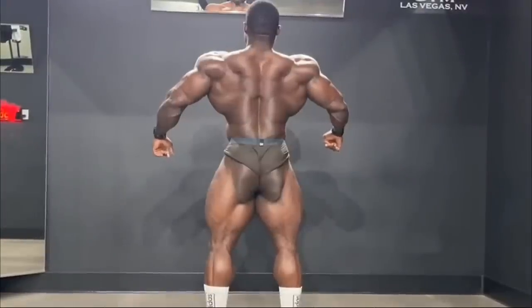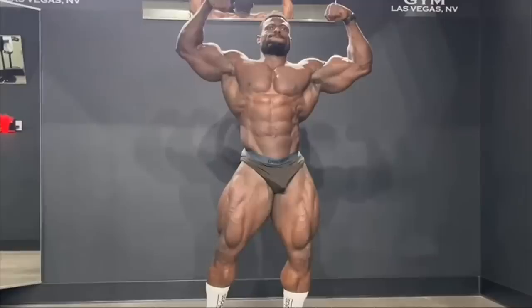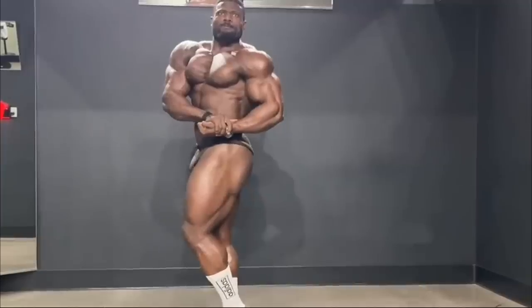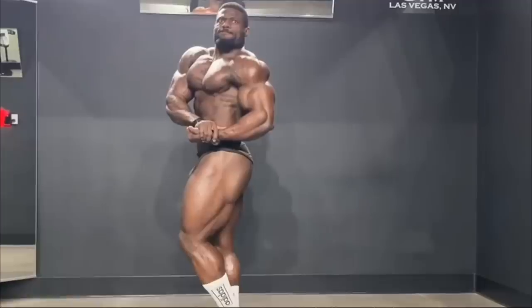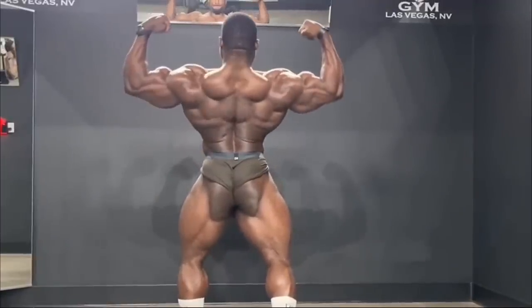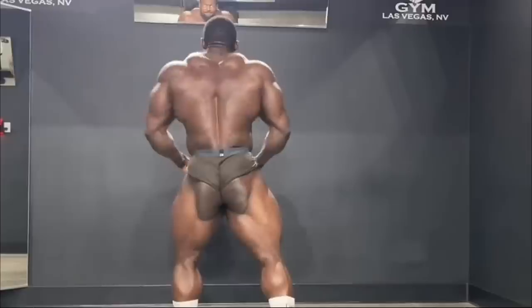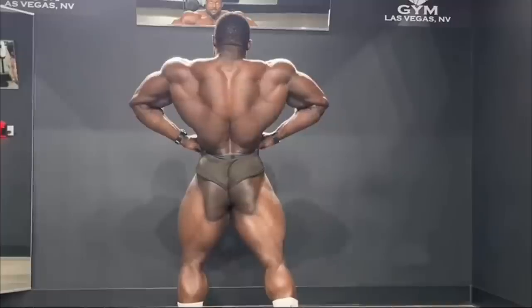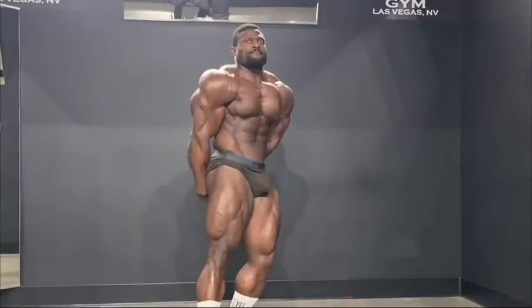Alright, what's going on guys, Nick here with Nick Strength and Power. I've got a couple of interesting stories for you guys today. The first story — we are just five days out from this weekend's Texas Pro, which is going to be the next open pro show on the books as a qualifier for the Olympia. It's shaping up to look like a pretty decent lineup. One of the guys making his pro debut there is none other than Andrew Jacked, who shared this update at five days out.